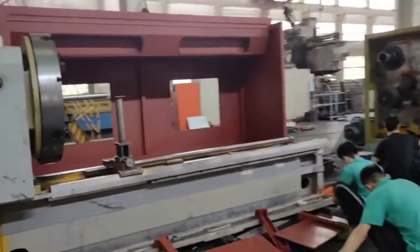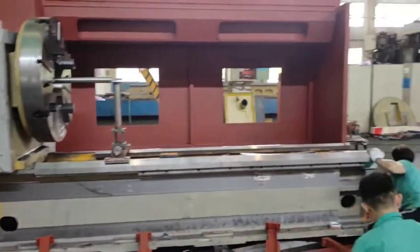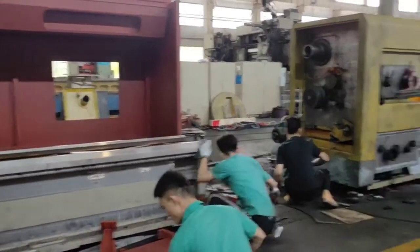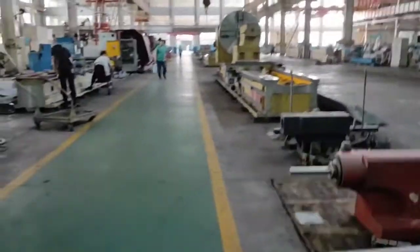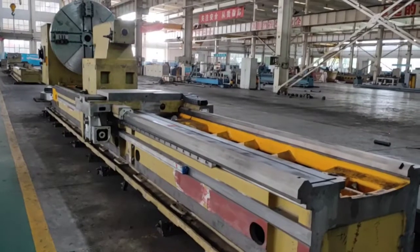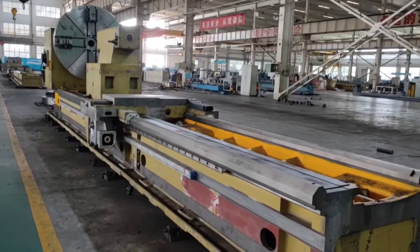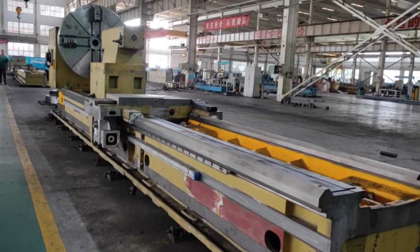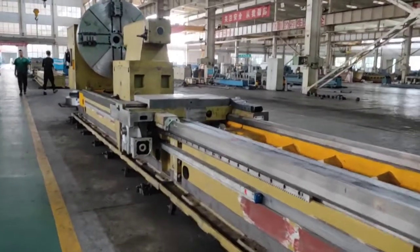It's a CNC place with a big cover. You can see this machine is not finished assembling. This table is CNC-less, no fixed assembling.